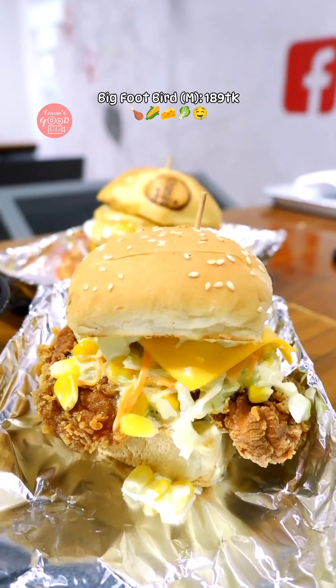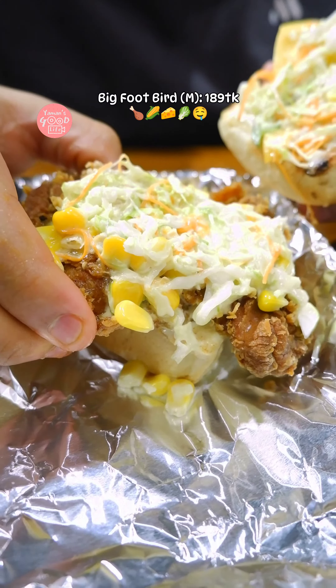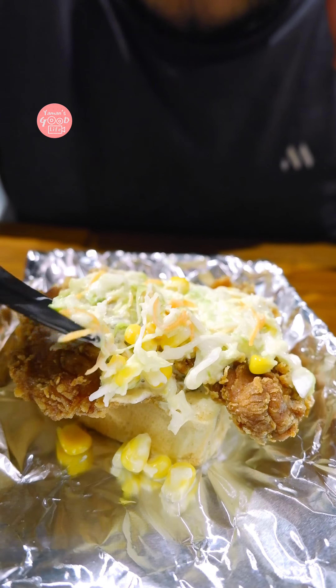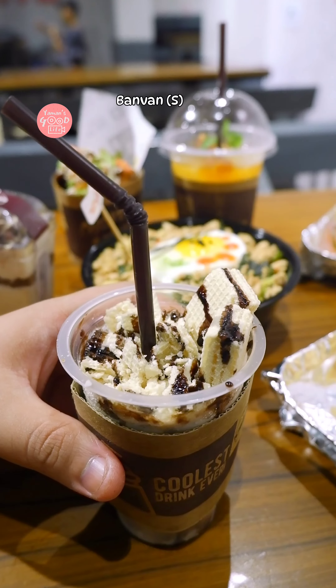The burger was called Bigfoot Bird. It had a crispy chicken patty, corn, sliced cheese, coleslaw, and mayonnaise. Our crispy chicken burger had the sauce in a quantity that was a bit minimal, but the burger had a good taste.